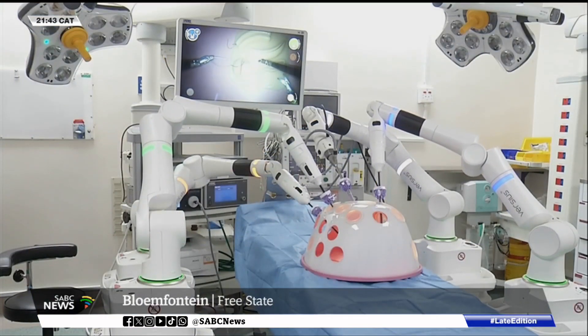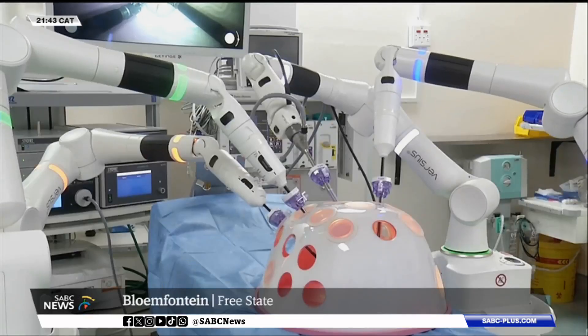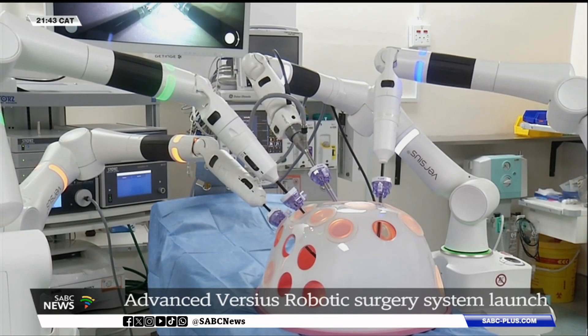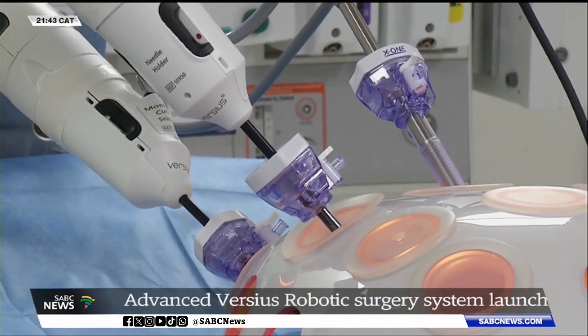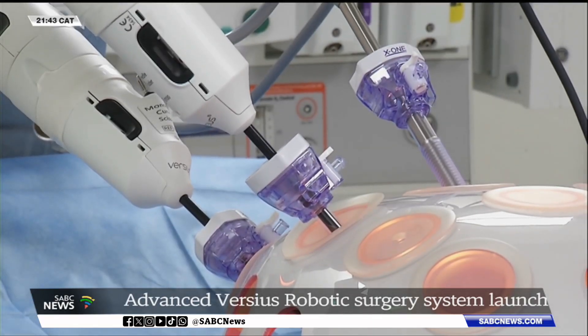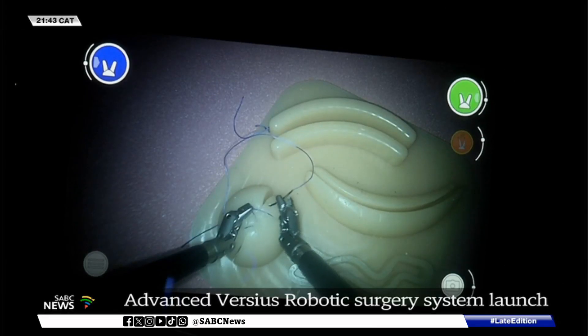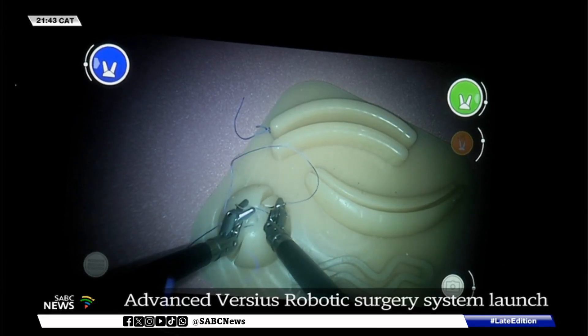Unlike traditional surgery, which requires large incisions, robotic surgery enables doctors to perform operations with smaller cuts, reduced pain and less scarring. It allows surgeons to maneuver instruments in a way that human hands cannot, and decreases chances of complications as visualization is better.